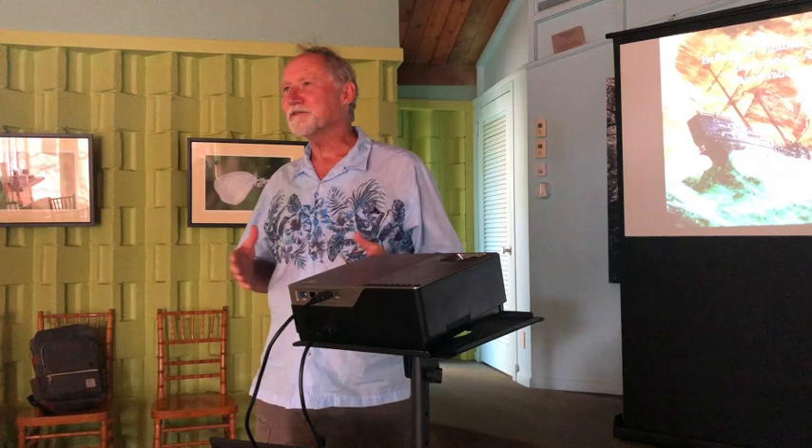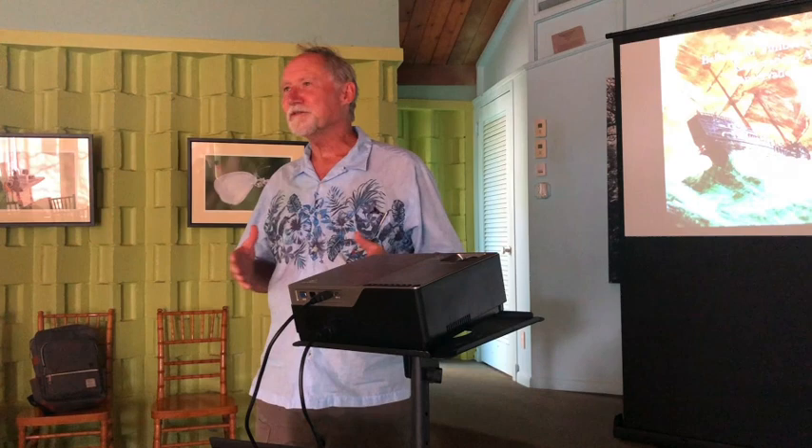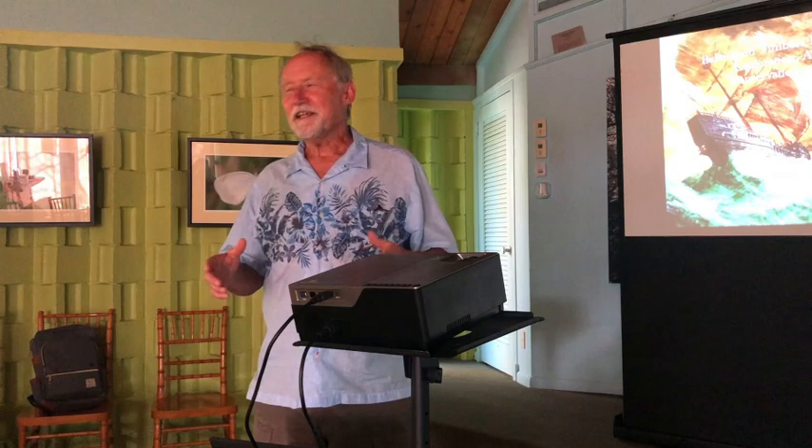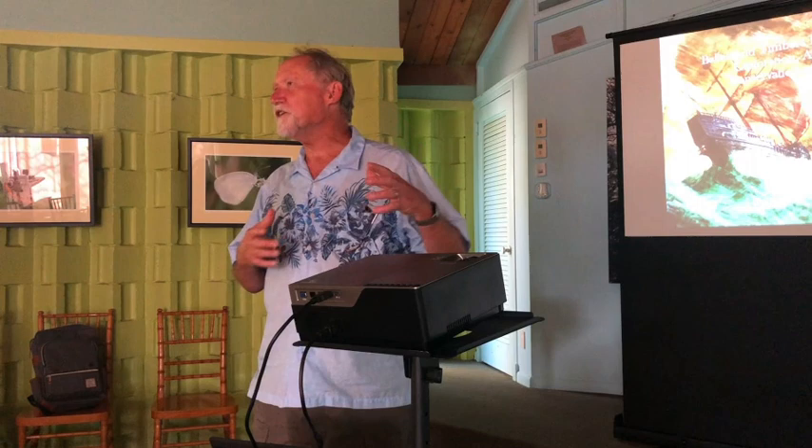Ed asked me about giving a talk here and I said, what do you want me to talk about? He said archaeology, artifact conservation, the Cuban chugs — all that. So that's the kind of PowerPoint that I put together. I'm going to tell you a little bit about what we do and then how we transition to this.